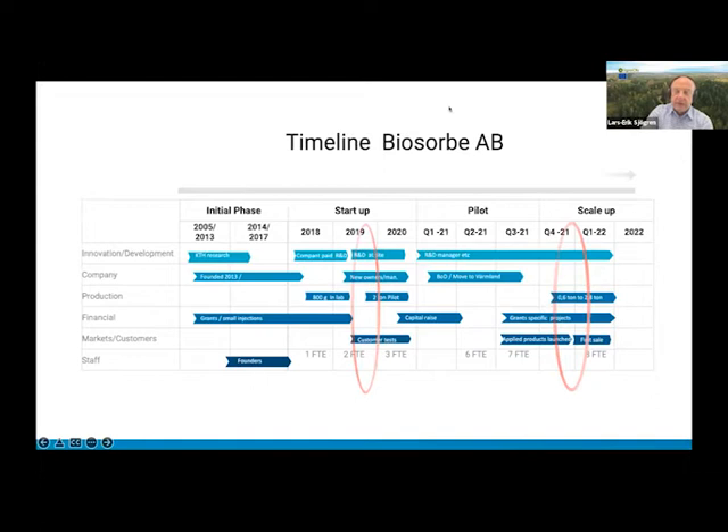I was asked to tell our story and journey from the laboratory to full-scale production. I would say it is a little bit tricky to talk about full-scale production because we are still on that step, but we are out producing for the market right now. The company was founded in 2013, almost 10 years ago, with the intention to import and sell microbes that consume oil.